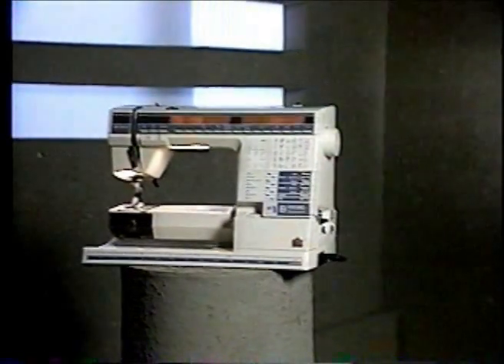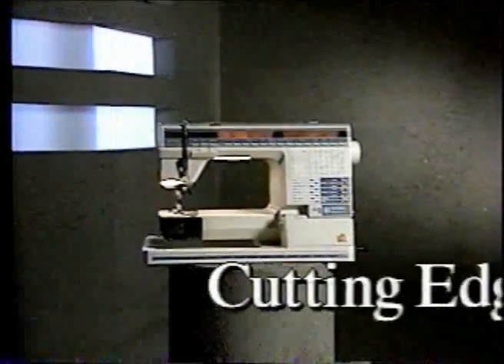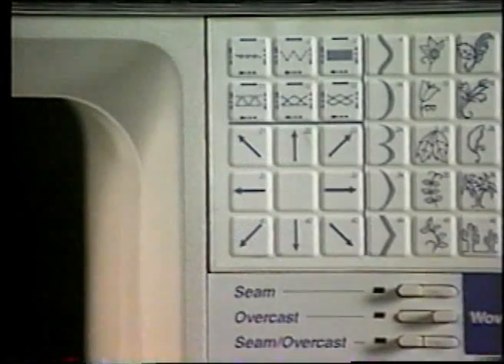One singular sewing sensation. The Viking Husqvarna Number One — the cutting edge of advanced sewing machine technology, with the exciting Omnimotion feed system.